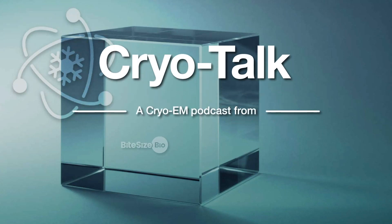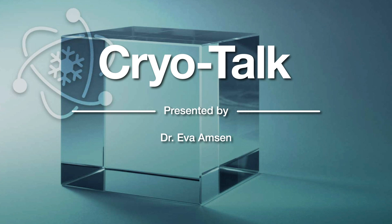Welcome to CryoTalk, a bite-sized bio podcast sponsored by Thermo Fisher Scientific, featuring conversations between your host, Ava Amson, and experts in the field of cryo-electron microscopy.